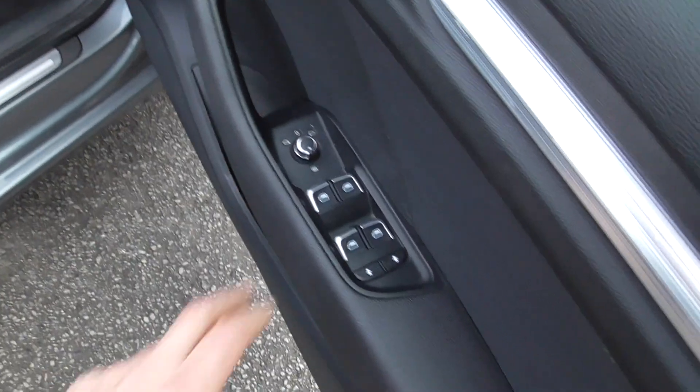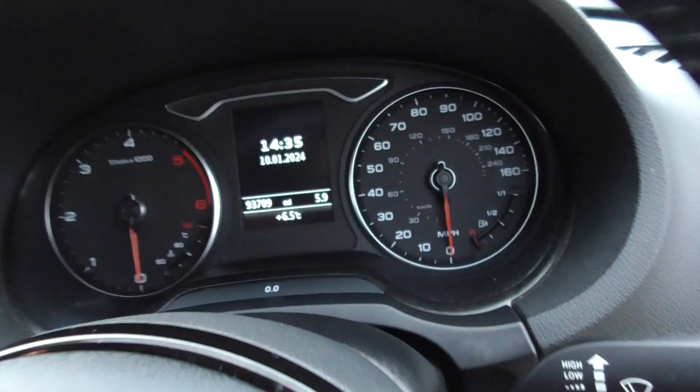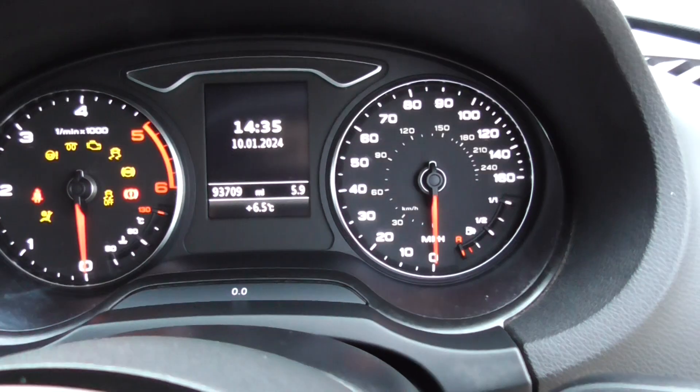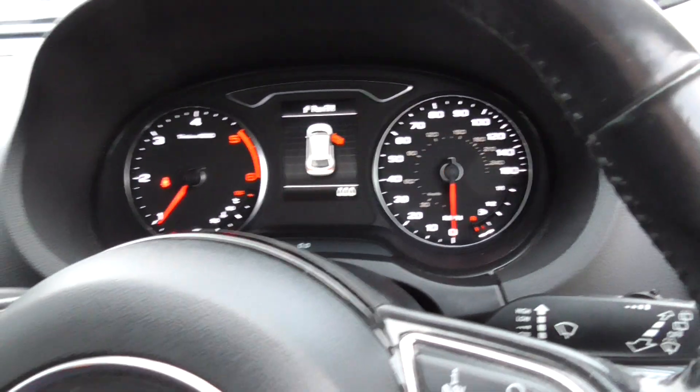Front and rear electrics, electric windows, heated mirrors and electrically adjustable mirrors. We've got two keys for the car, 93,709 on the clock, and it's a Euro 6 engine so it's all ULEZ compliant.